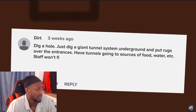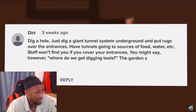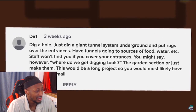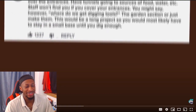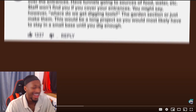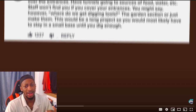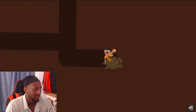Dirt said: 'Dig a hole — just dig a giant tunnel system underground and put rugs over the entrances. Have tunnels going to sources of food, water, etc. Staff won't find you if you cover your entrances. Where do you get digging tools? The garden section, or just make them.' Bro, I think this dude thinks he's playing Minecraft or something. There's no way you could do that casually or finish this project within a day without them killing you at night.